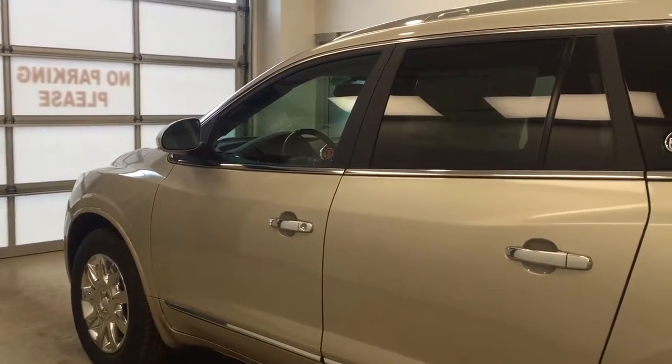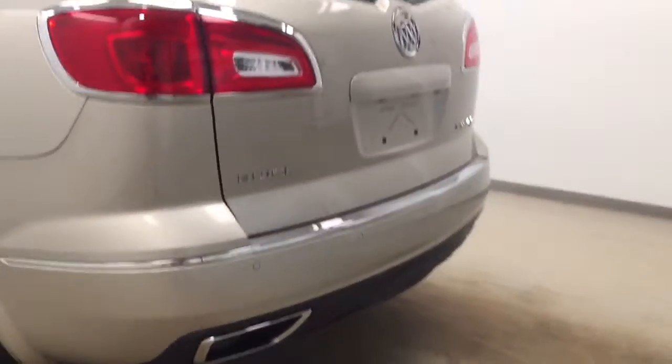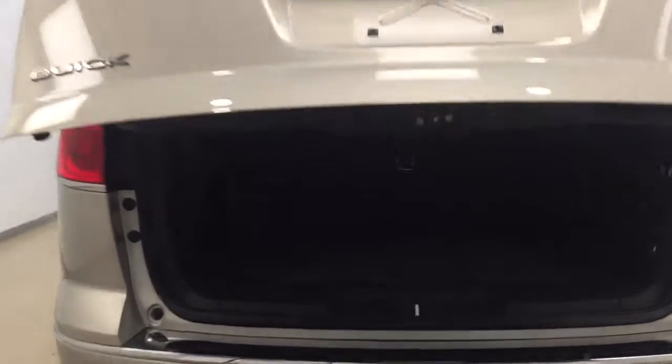Exterior options include a chrome roof rack, 19 inch polished chrome rims, rear parking aid, rear backup camera, and a power hatch that opens up for much more cargo space in the rear.